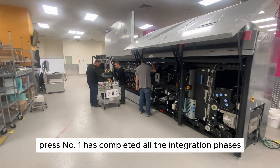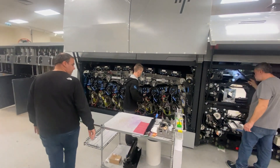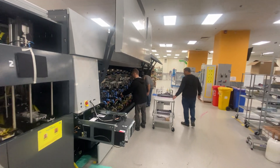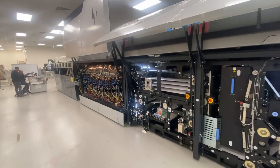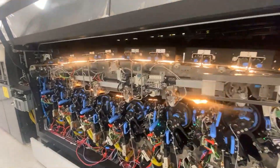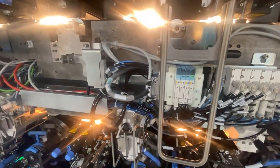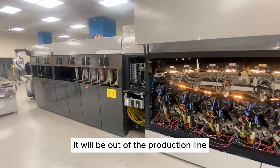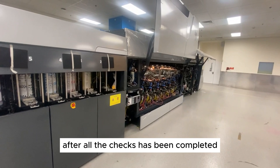Press number one has completed all the integration phases and is ready to be sent to the customer. This press is in the heart of its integration phase. It's already been started, powered up, and being warmed up here. It will be out of the production line in a matter of a few days, after all the checks have been completed.